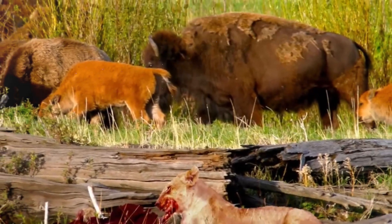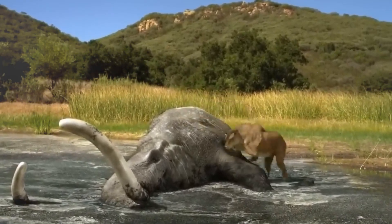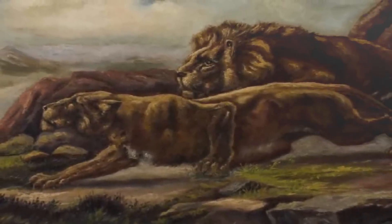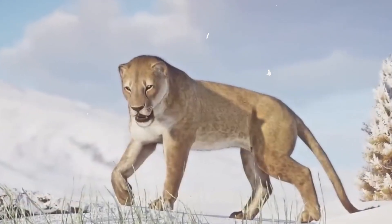The short-faced bear, the dire wolf, and the American lion are all examples of animals that have become extinct. This occurred as a result of the melting of the previous glaciers and an increase in human hunting activity that reduced the prey available to these large cats.